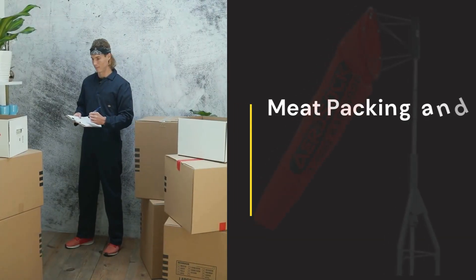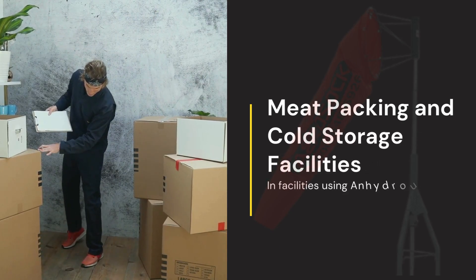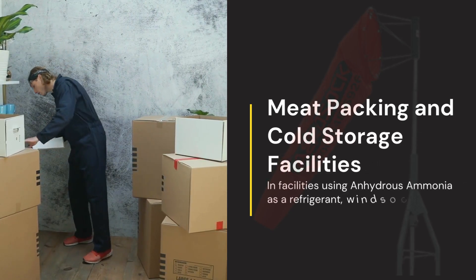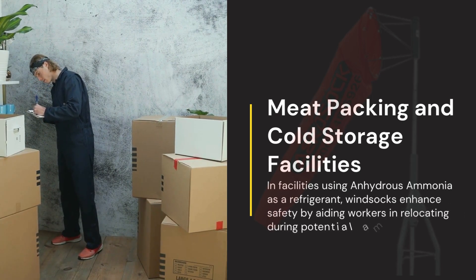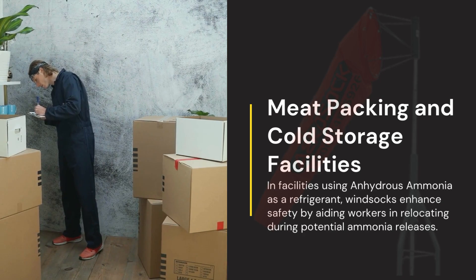Meatpacking and Cold Storage Facilities. In facilities using anhydrous ammonia as a refrigerant, windsocks enhance safety by aiding workers in relocating during potential ammonia releases.